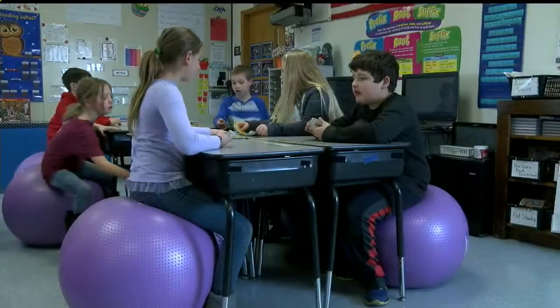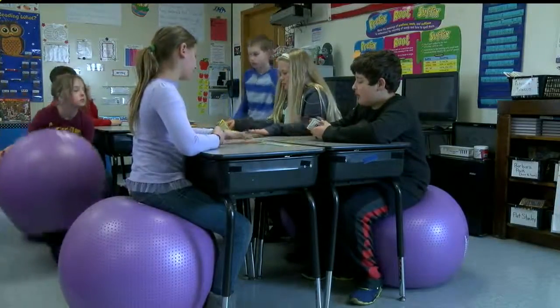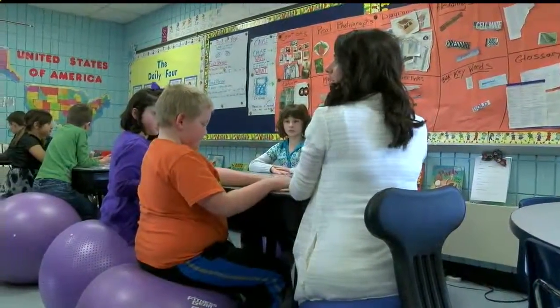And at Jackson-Milton Elementary, classes are also using a non-traditional setup. Students can now choose between a normal chair and an exercise ball.